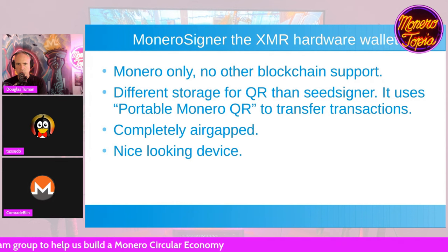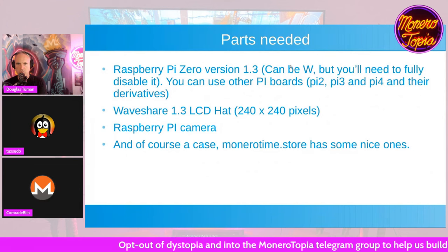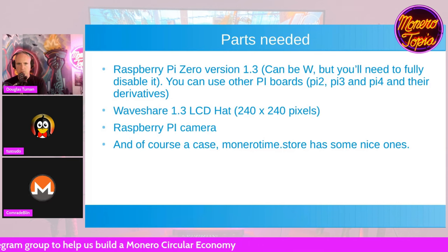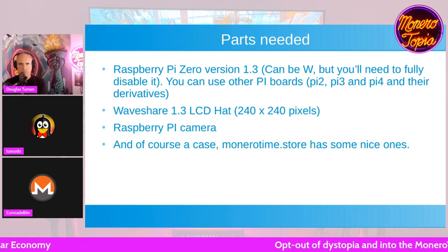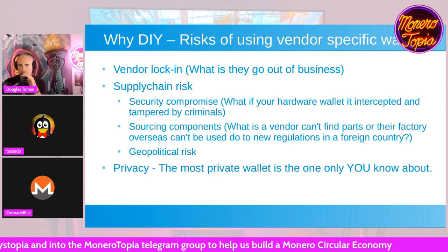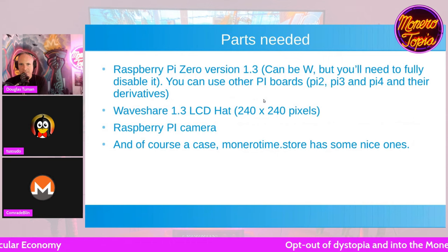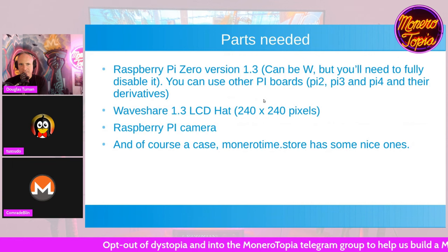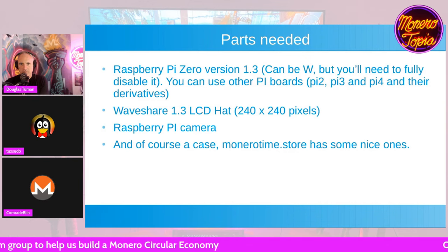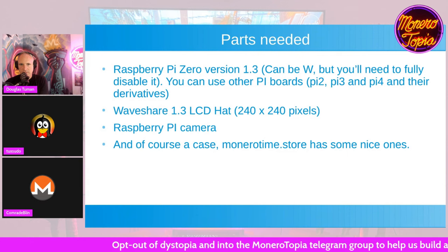Unless you use the wireless Pi Zero, which they suggest not to use, but it can be done — although you have to disable the wireless feature completely for it to not be interceptable. You need to have a Waveshare 1.3 LCD hat with 240 by 240 pixels, and basically any Pi camera, but the Monero Signer team recommends the main Pi camera that Raspberry Pi advertises. Of course a case is needed, which you can print yourself or buy from monerotime.store.